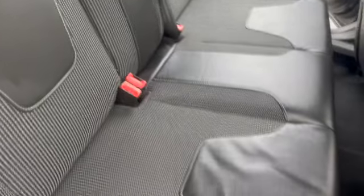Nice little touch with the leather inserts on the seats — seats are nice and clean and tidy. Electric windows at the back there as well, nice and tidy, three headrests, three seatbelt points, and ISOFIX on the two outside seats.